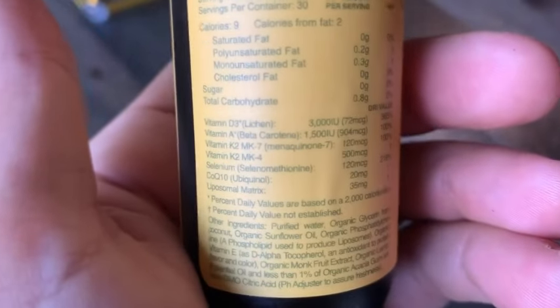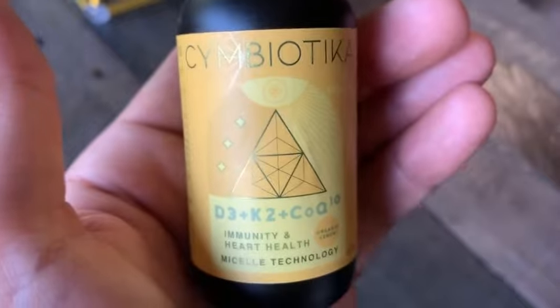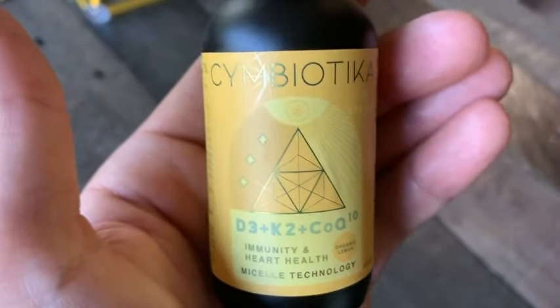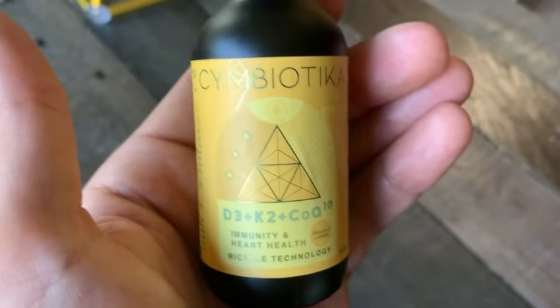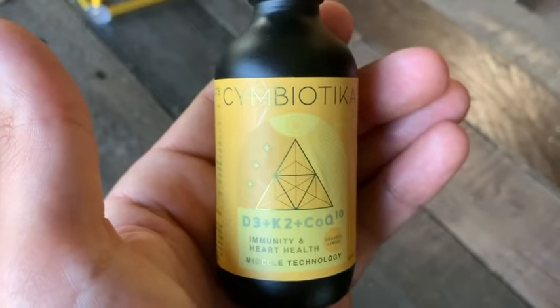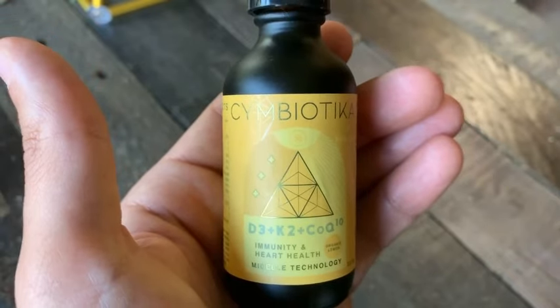We have phosphatidylcholine in here, which is the liposomal matrix. Everything in here is organic and comes from the best sources in the world. This is micellated — meaning all of these nutrients are encoded with phospholipids to protect the nutrients. Once it enters your mouth, the pH of your mouth does not disturb the nutrients. That's why I'm not into powders and pills and tablets — we're not designed to get our nutrition that way. We're designed to get our nutrition from food, but the food is compromised because the soil is compromised.